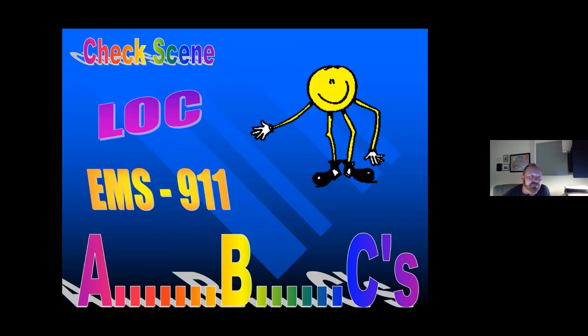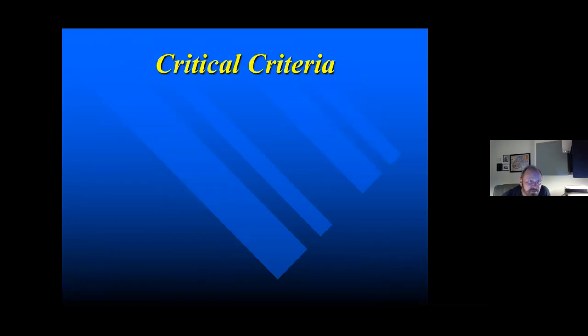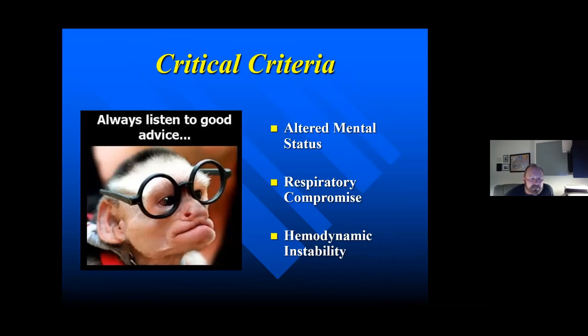Next, we look at the patient's level of consciousness — any alterations can certainly be significant. You are 911, so as you arrive on scene, do we need other resources? Is this a big event that's escalating? Then we look at the ABCs. ABCs were the primary guidelines we used, then the International Committee on Resuscitation changed it to CAB — Circulation, Airway, and Breathing. We need a structured response so we don't overlook anything: altered mentation, respiratory compromise, and any hemodynamic instability.